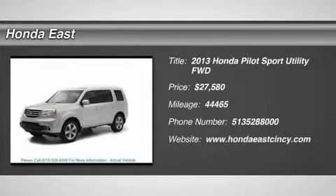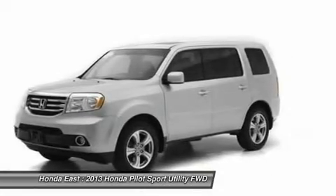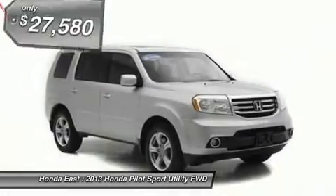Honda certified, very clean 2013 Honda Pilot XL 2WD with clean Carfax, local trade, non-smoker, one-owner.